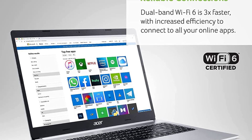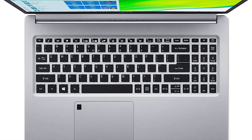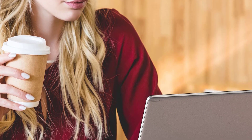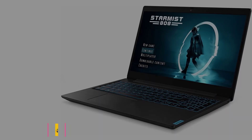Specifications — Processor: AMD Ryzen 7. Display: 15.6-inch FHD IPS Antiglare LED-backlit, 1920x1080. RAM: 16GB DDR4. Storage: 1TB PCIe NVMe Solid State Drive. Graphics Card: AMD Radeon Graphics with Shared Graphics Memory. Battery Life: 11 hours. Operating System: Windows 11.